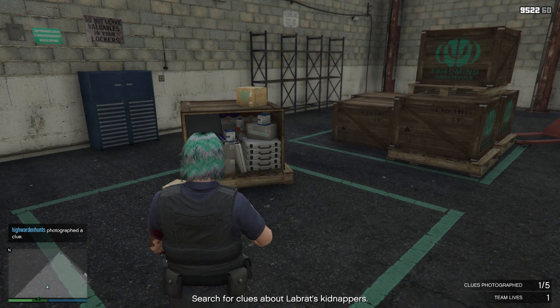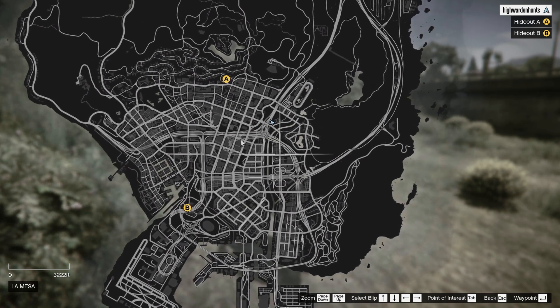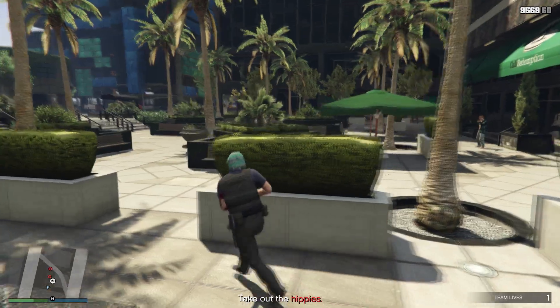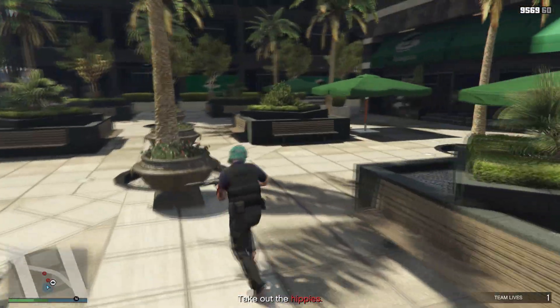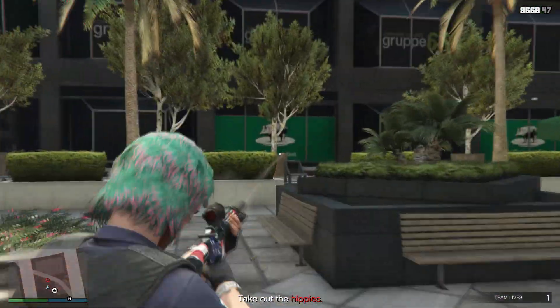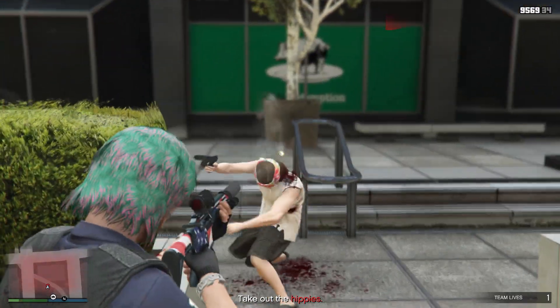First, open up your map and go to both locations A and B — it doesn't matter which order. Take out all the guards except for the unusual suspects. Once you've cleared locations A and B, one of the suspects will reveal the location of their boss. Head over to that boss location, take out all the guards except for the main boss, and then do the talking.